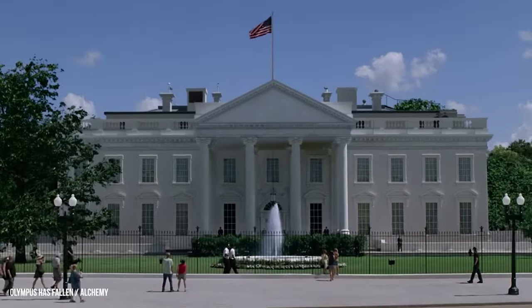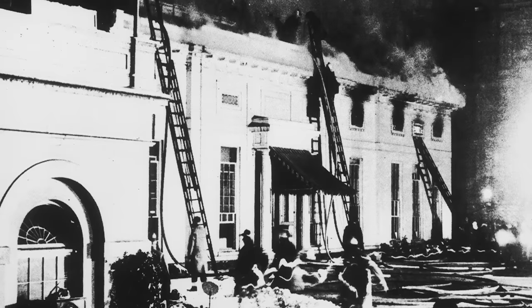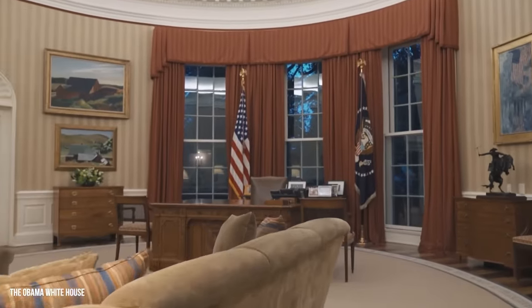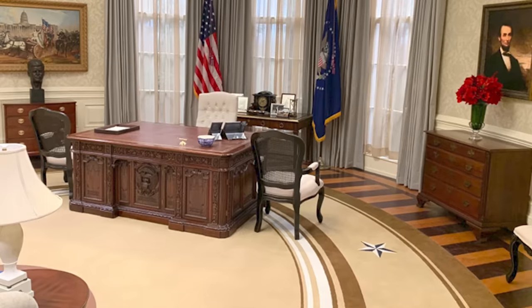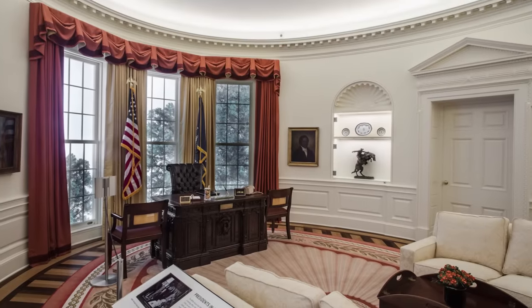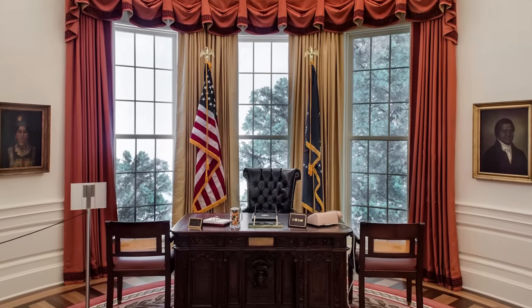The most famous room in the White House is undoubtedly the Oval Office, which serves as the president's working space. The first Oval Office was located in the old Executive Office building, constructed by President William Howard Taft in 1909. It burned down in 1929, and FDR decided to build a new one in the West Wing, completed in 1934. The president's desk is made from English oak timbers from the British Arctic exploration ship HMS Resolute and was gifted to President Rutherford B. Hayes by Queen Victoria in 1880. The New York Historical Society built a $2 million replica modeled after the Reagan Administration's Oval Office.